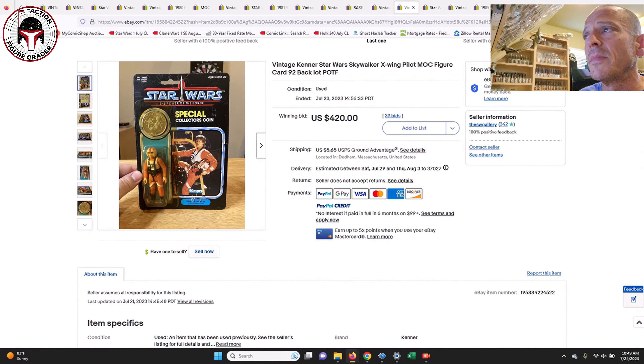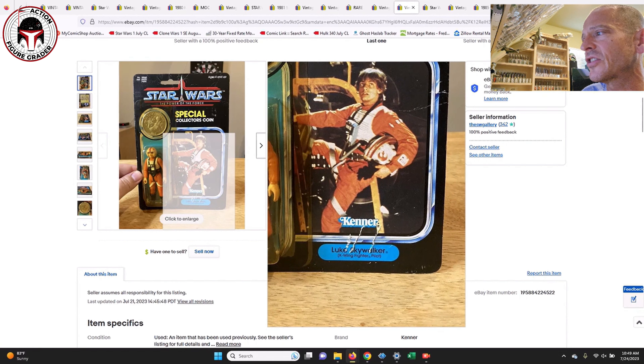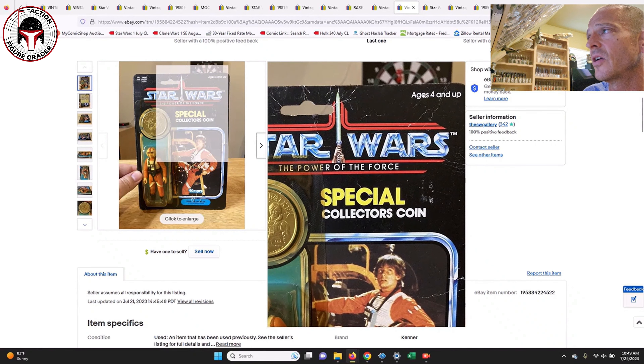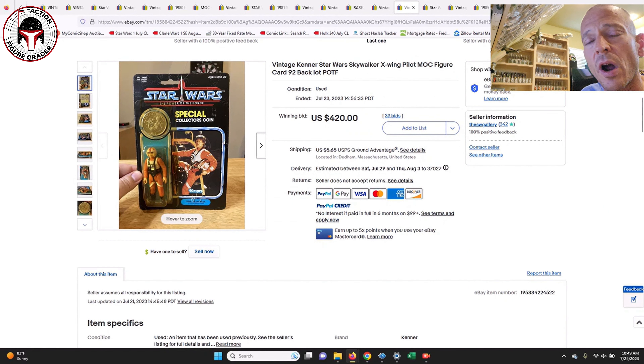Now some Power of the Force figures that sold mint-on-card. This one was a little rough — you can see some weird scratches near the name pill — for Luke Skywalker in his X-Wing gear. Lots of creases on the card, but it still sold for $420 U.S. in an auction with 39 bids, closing July 23rd. High-grade examples can set you back $800-plus, so this was probably appropriately discounted given the wear.